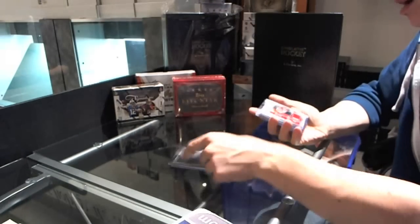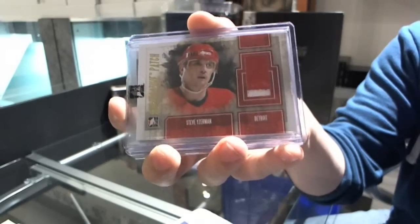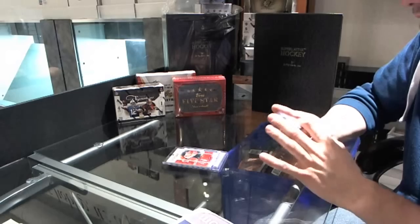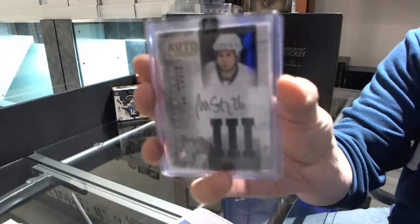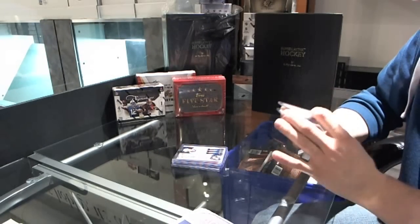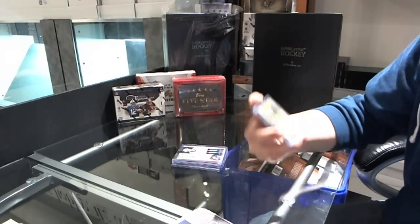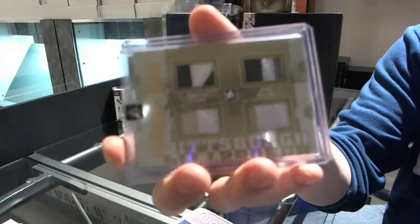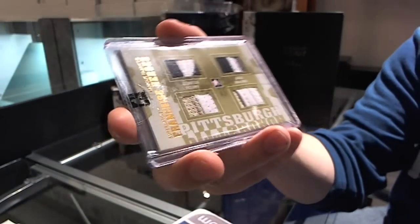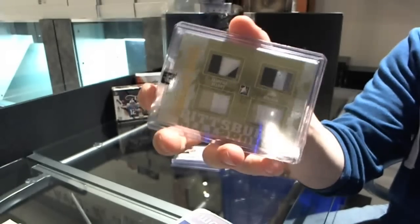We've got a two-color patch gold numbered one of nine — Steve Yzerman. We've got a two-color auto and jersey gold numbered five of ten — Martin St. Louis. We've got a Franchise Heroes quad jersey gold one of one — Mario Lemieux, Jaromir Jagr, Marc-Andre Fleury, and Evgeni Malkin. Quad jersey gold, one of one.